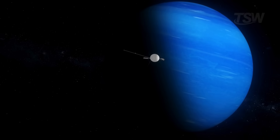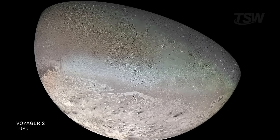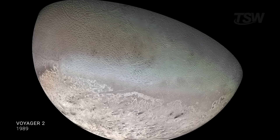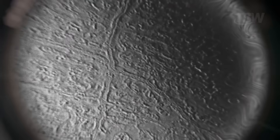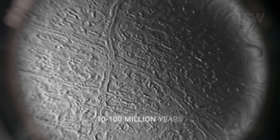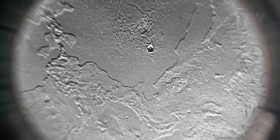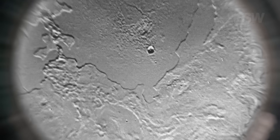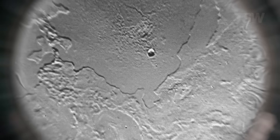Voyager 2's 1989 photos revealed a surface that looks like a mosaic, marked by smooth terrains, few craters, and features reminiscent of plumes and frozen flows. Crater counts indicate certain regions may be between 10 and 100 million years old — very young, geologically speaking — pointing to recent activity, likely cryovolcanism.